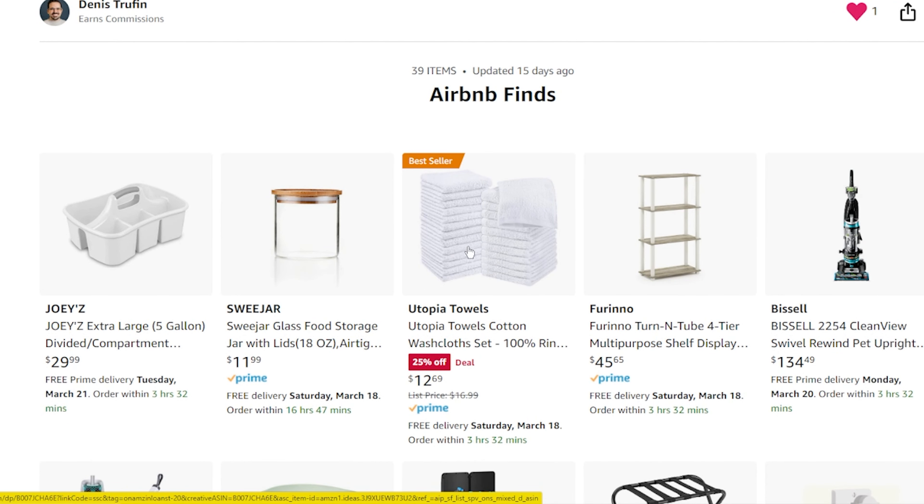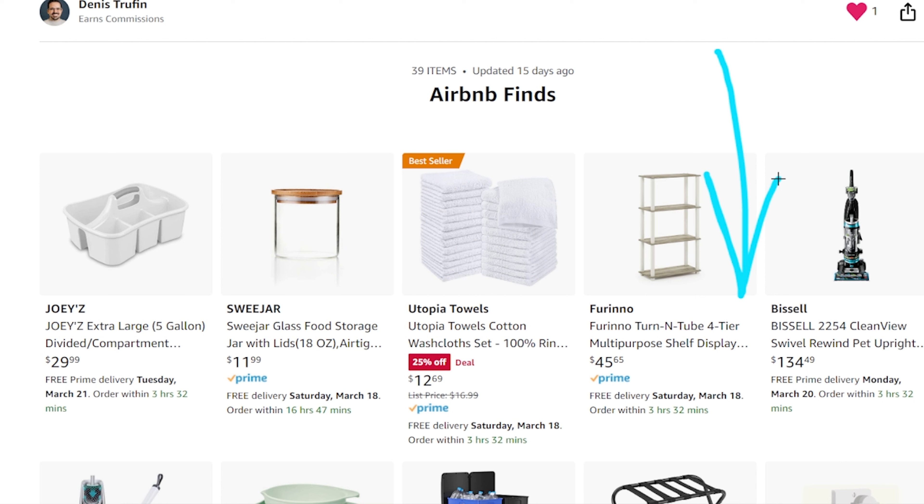Some of them obviously make sense and you're just going to be like 'duh,' but other things hopefully will be very informative. As we go through this, I'll put a link in the show notes down below that will take you right to the store page so you can see everything and add them to your cart. I do earn commission for it, but it costs you zero dollars extra, so I can make more free content just like this for you.